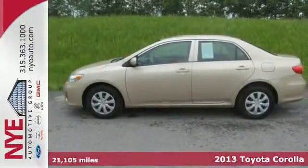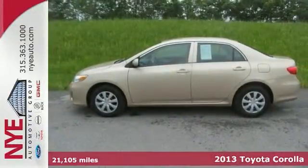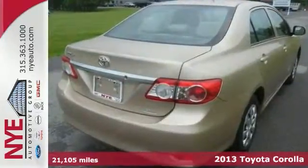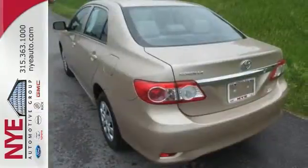Here's a very nice 2013 Toyota Corolla. Its many features include anti-lock brakes, multiple airbags, and a CD player. It also has keyless entry and power windows and locks.